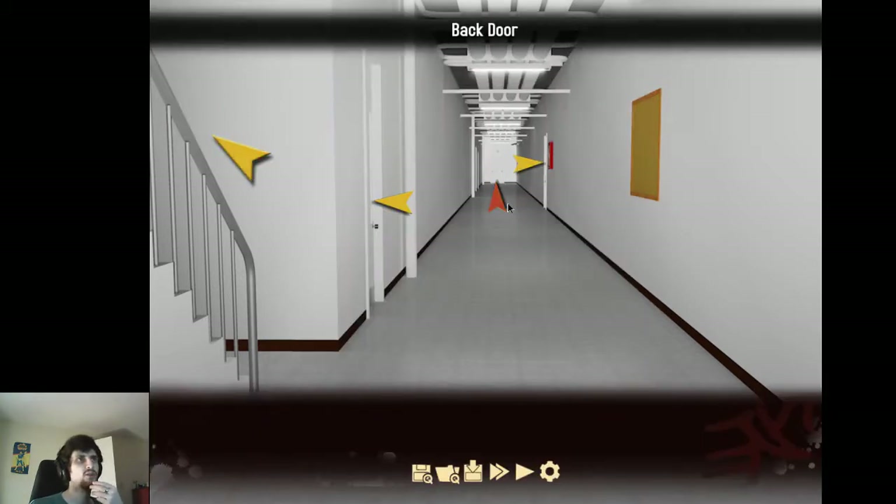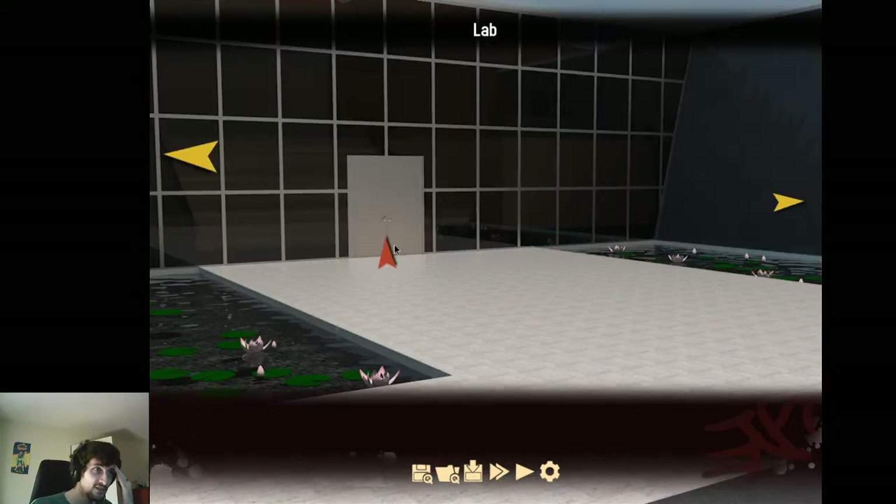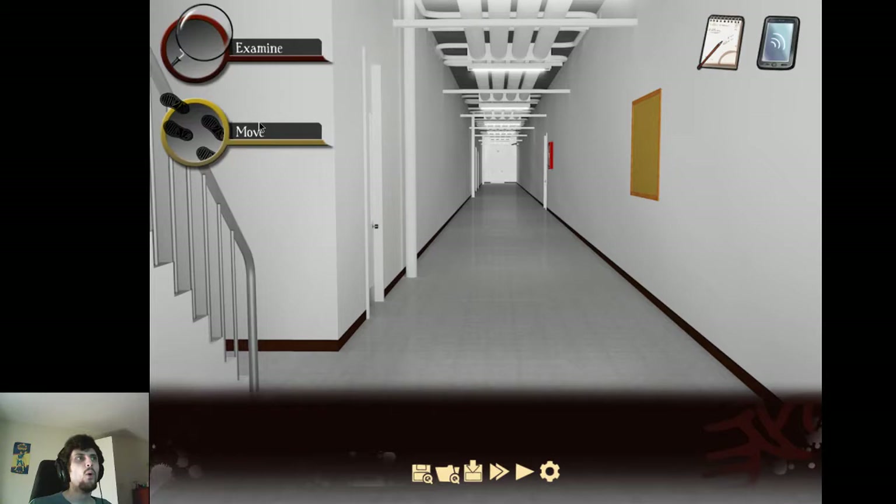It's far too low. Oh my god, there are so many areas. It's too much pressure. Let me get out of here — it's so scary. What was the point of the back door?